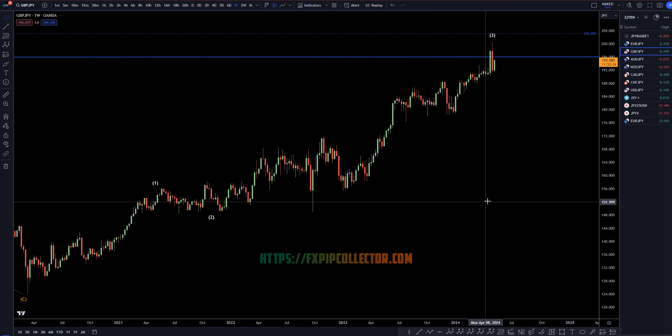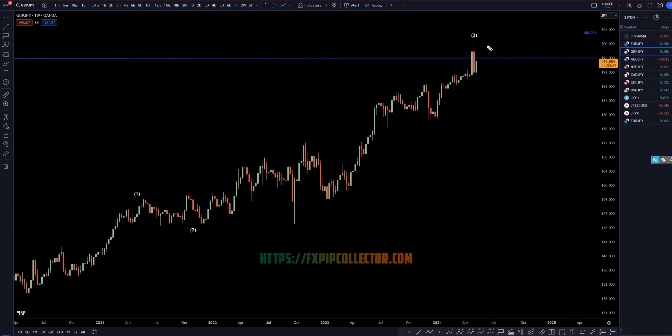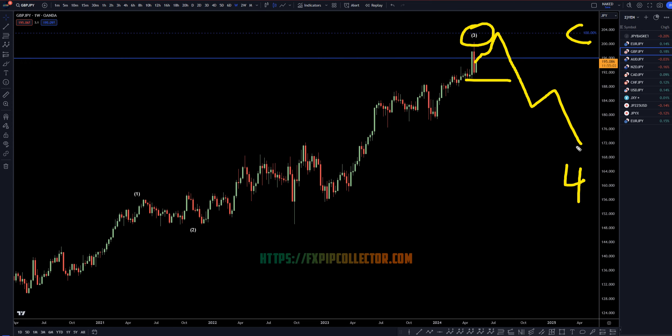Heading down to the weekly time frame, we had a big push down on the weekly, but so far it has no breaker structure, it has no lower high. There's really nothing yet telling us that this wave three is really over, so we do have to be cautious about shorting. There's always a chance that this goes up, maybe even all the way to the 100% Fib extension before we actually get that big wave four, which will potentially last maybe four to six months, and then another push up for a wave five, which will also potentially last four to six months.